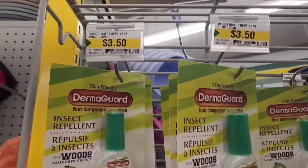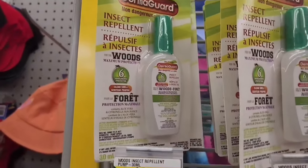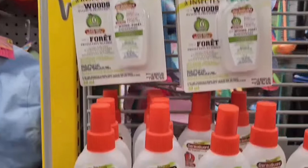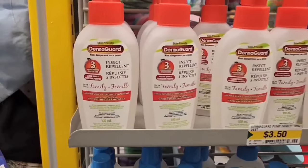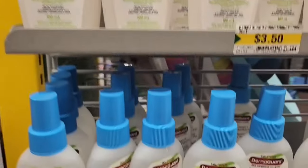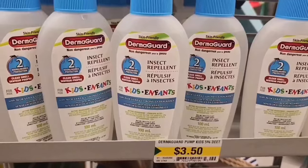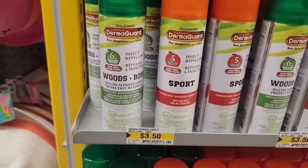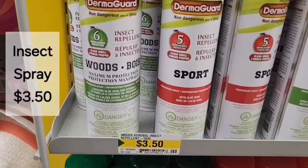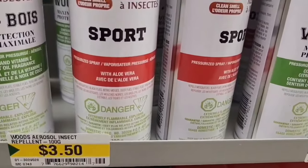They have a great selection of insect repellent, and no matter what type you choose, they all seem to be $3.50. They have the family kind and then one specifically for kids. Those are more of an aerosol type spray — I've used these before. Woods type, sports type — lots of different kinds.